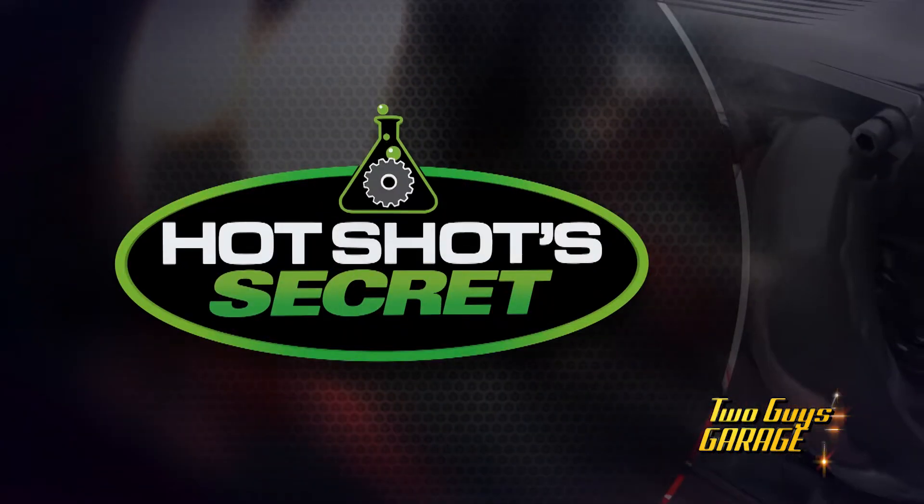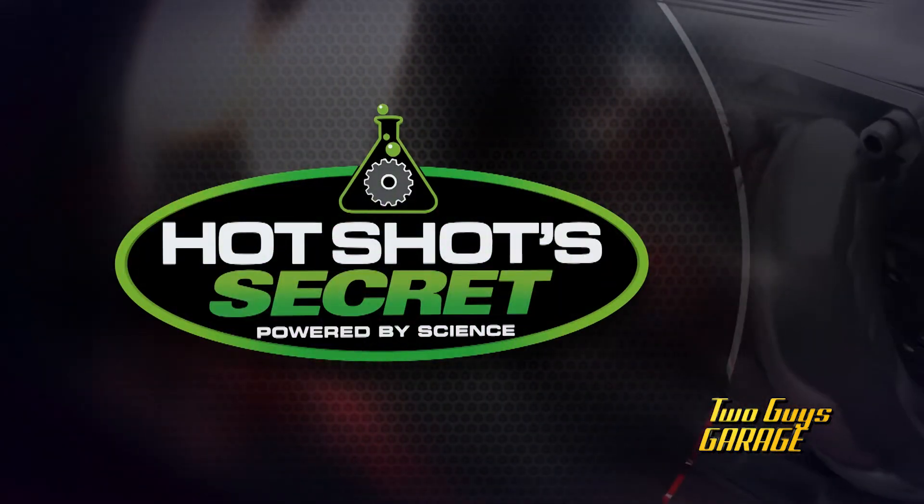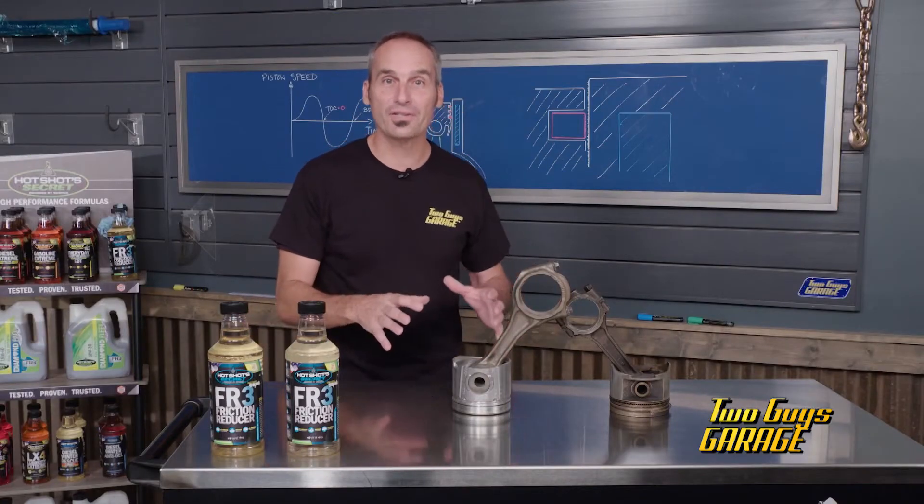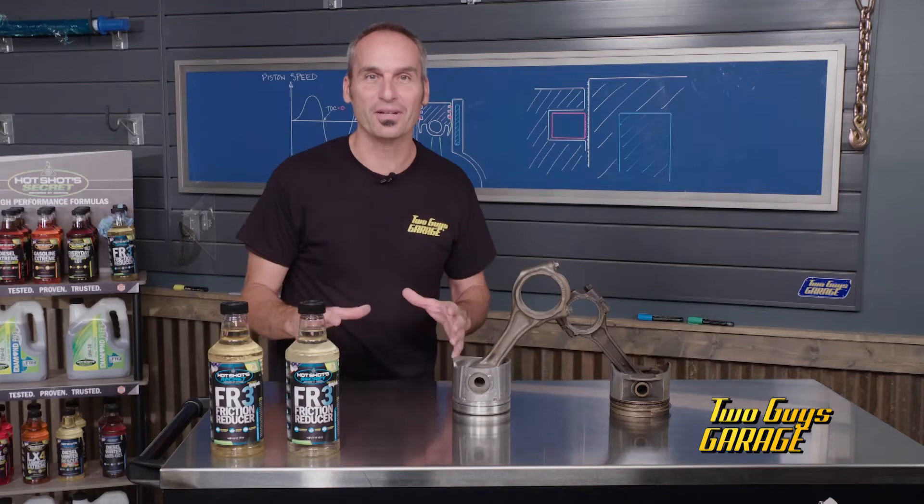This tech tip is brought to you by Hot Shots Secret, powered by science. Today's tech tip is all about modern engines and high-tech lubrication.